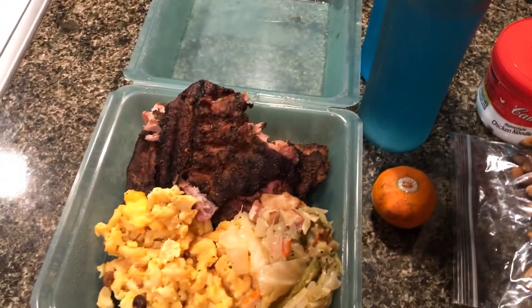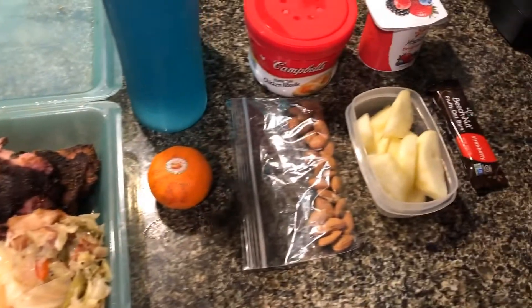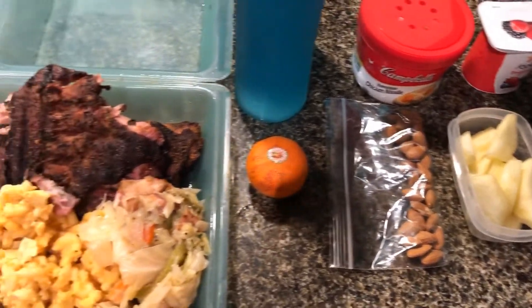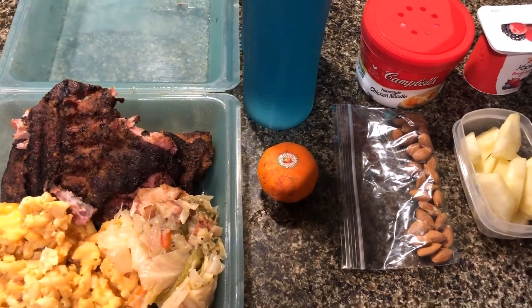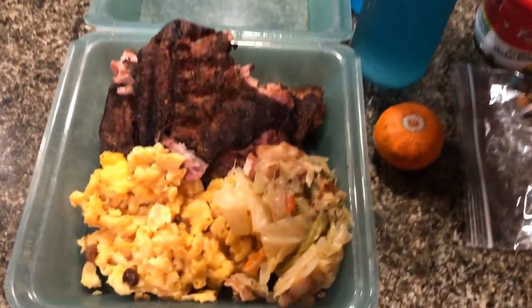Good morning everyone, today is Tuesday May the 28th and this is going to be our lunch for today. We did not have any lunch yesterday because it was Memorial Day and we were both off.